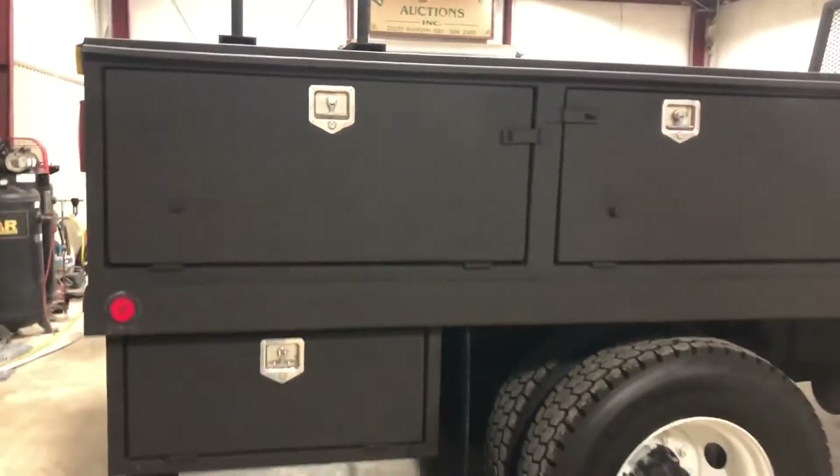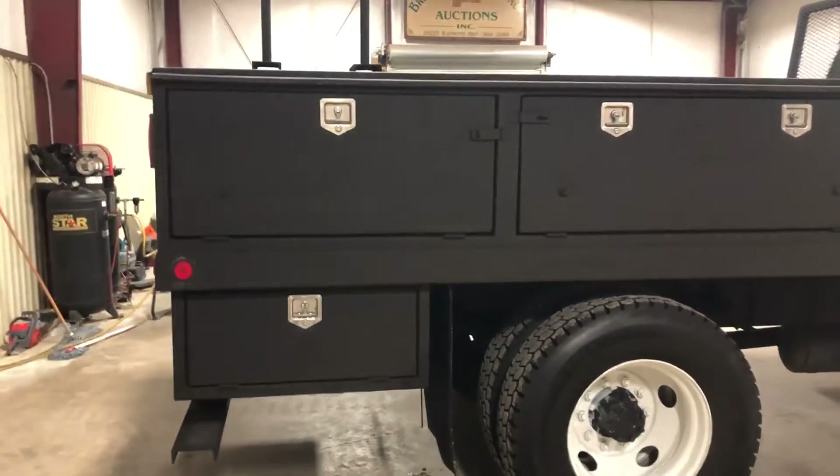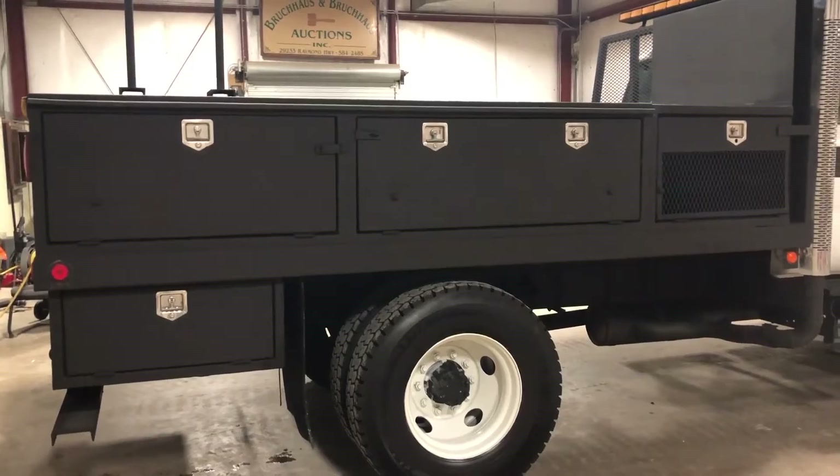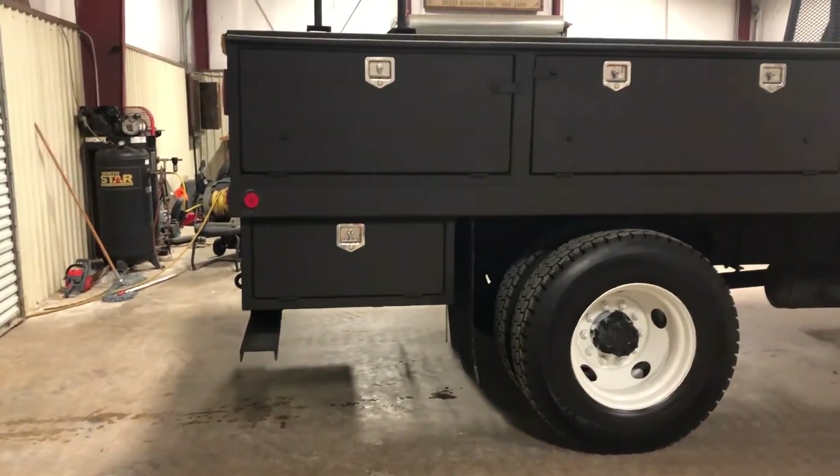On the passenger side, look at those bed-to-bed boxes — really nice bed all the way down. Twelve foot long bed. It's got two big boxes on this side, one small front box. It's got a little small storage compartment over here on the side.